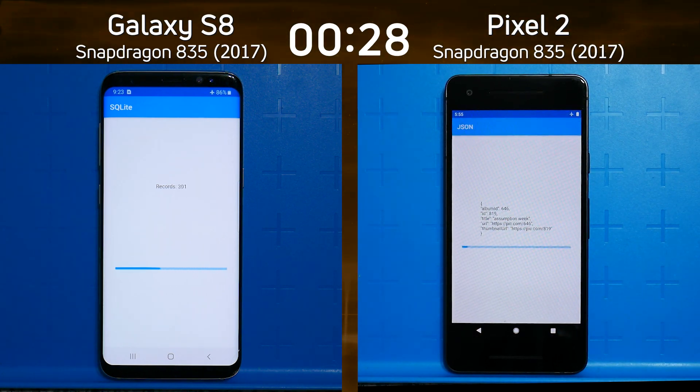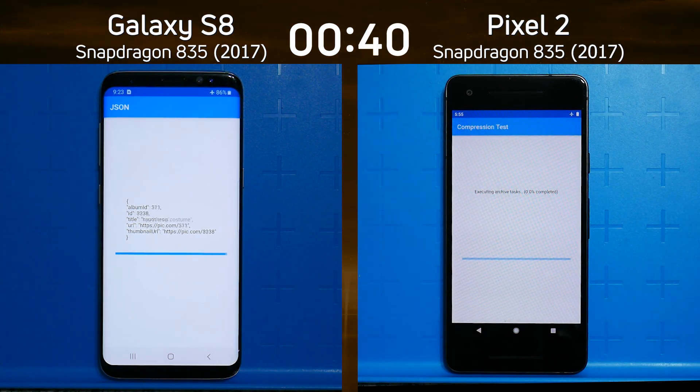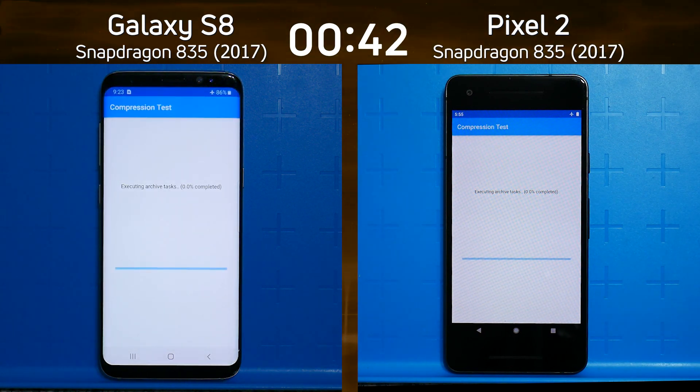Already I can see a bit of a lead being built up by the Pixel 2 — it was the first into the JSON test. JSON is a JavaScript text-based protocol; it's very important to see how well smartphones parse it. Now we're into the compression test, which zips up a whole bunch of files and unzips them to see which device can do that faster, and still the Pixel 2 is maintaining its lead.